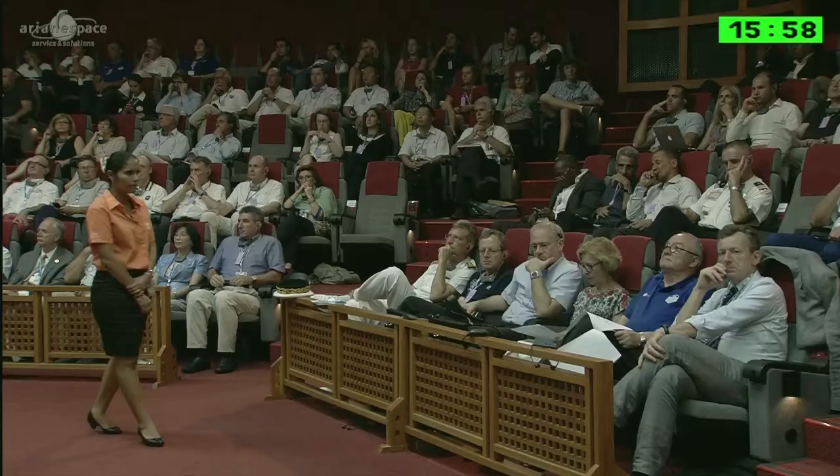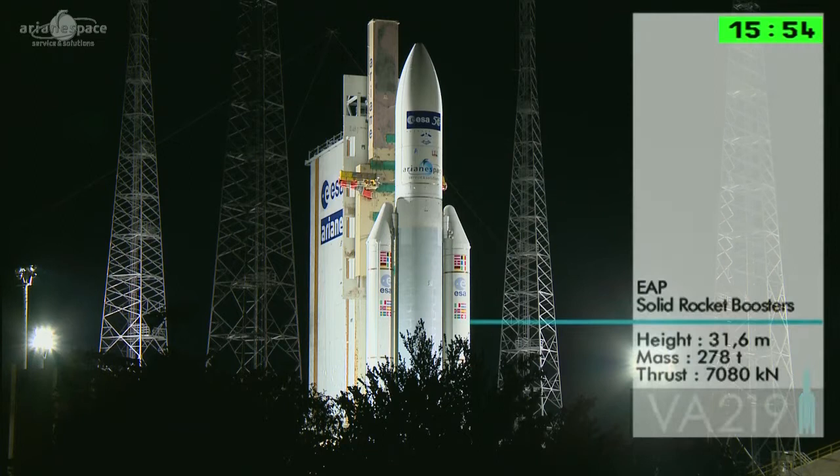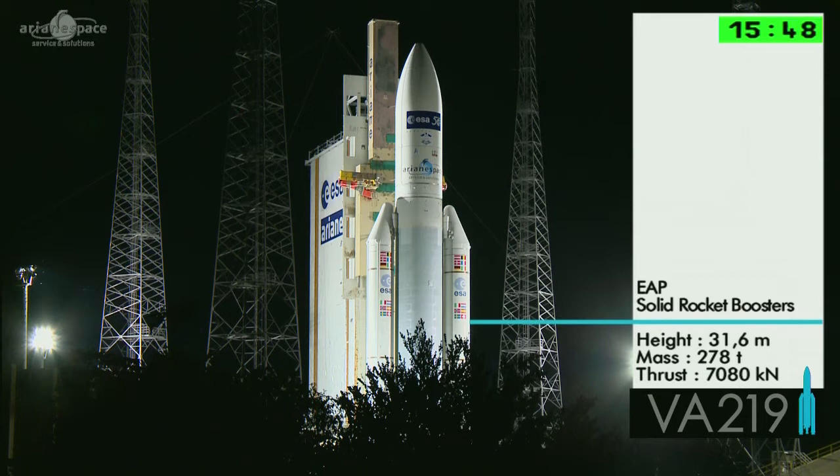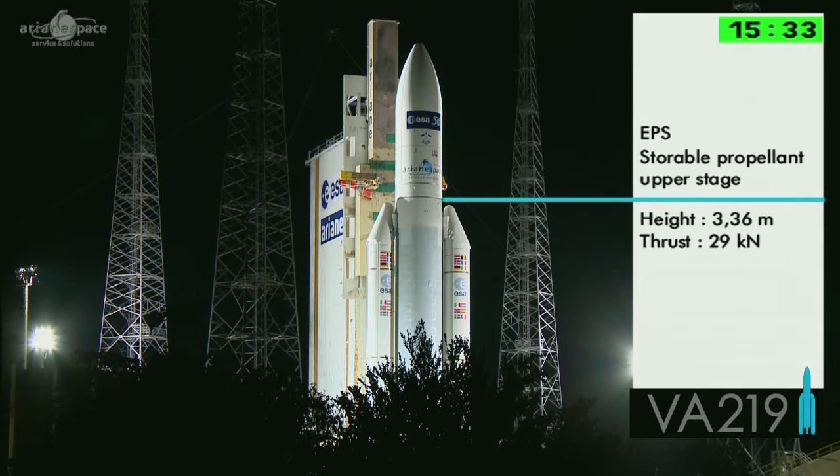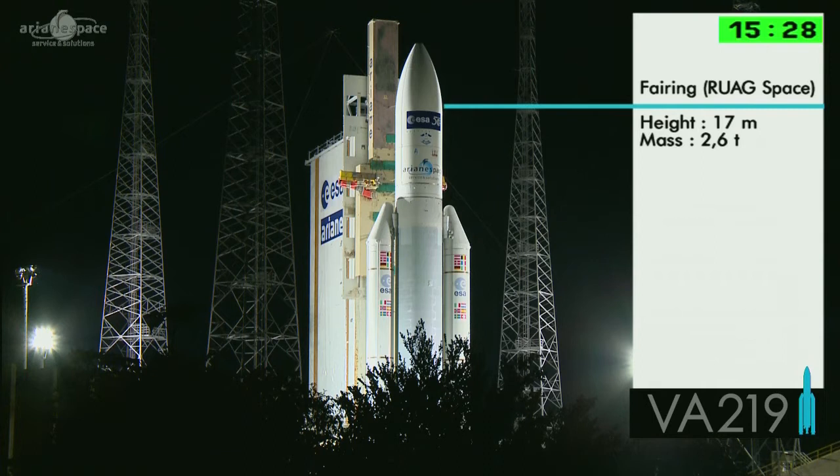She's divided into several sections and we call those stages. The boosters constitute the first stage — equivalent to seven heavy trucks each. The second stage, the main stage, is the cryogenic main stage — that big tank of propellant in the middle. And then at the top we have the upper stage; we're using storable propellant today because we're going to need to switch our engine on and off several times during this mission.